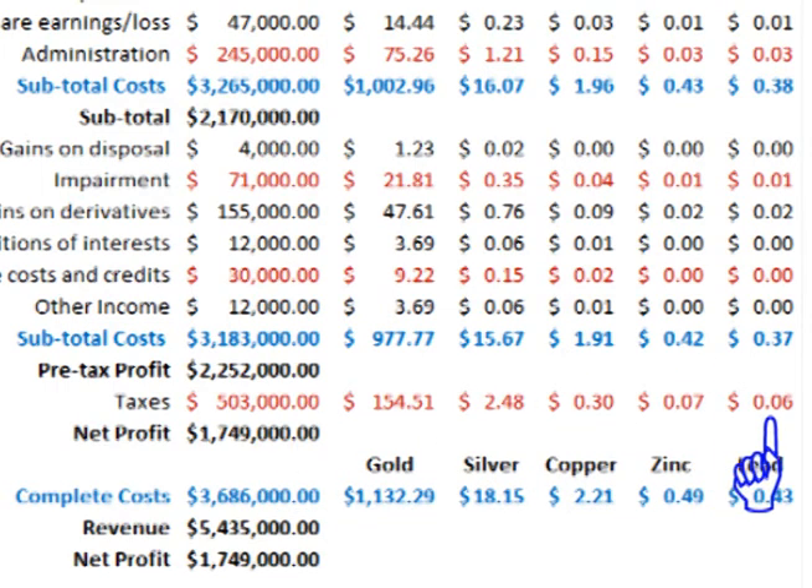After taxes, complete costs for each metal in 2012 come to $1,132.29 per ounce for gold, $18.15 per ounce for silver, $2.21 per pound for copper, $0.49 per pound for zinc, and $0.43 per pound for lead.